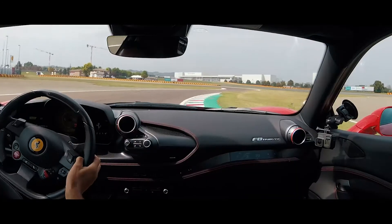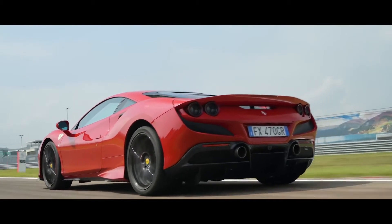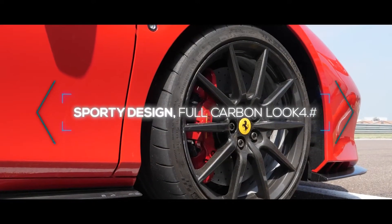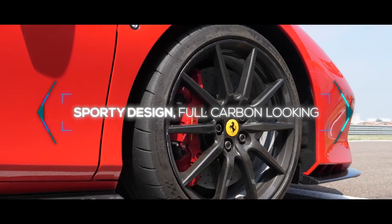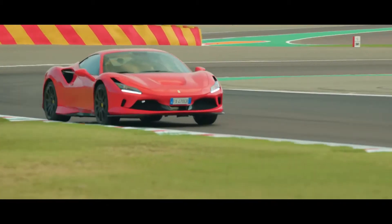The challenge of our engineers was to create a hard-wearing, and at the same time, an extremely light component. The result is a sporty design which communicates, also visually, the incredible lightness of them.